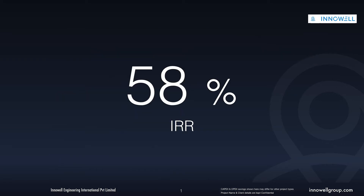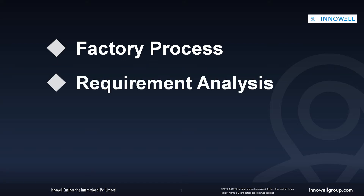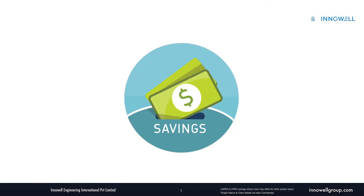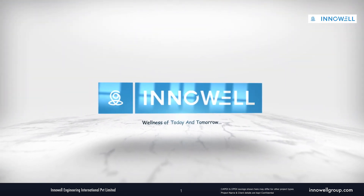This was achieved at an IRR of 58%. Innovel made it possible by understanding the process of the factory and carrying out a detailed analysis of functional requirements through a need-based approach, delivering lucrative designs with remarkable savings. Every project has its own challenges — we overcome them with passion and commitment.